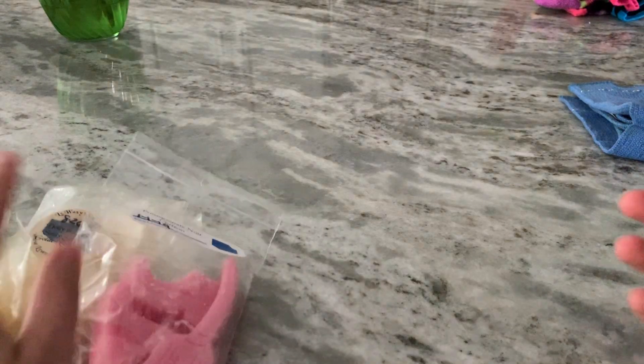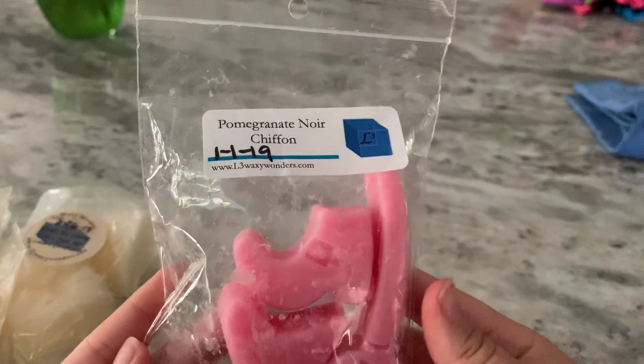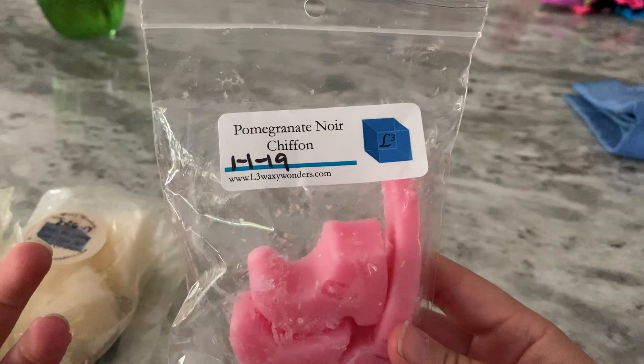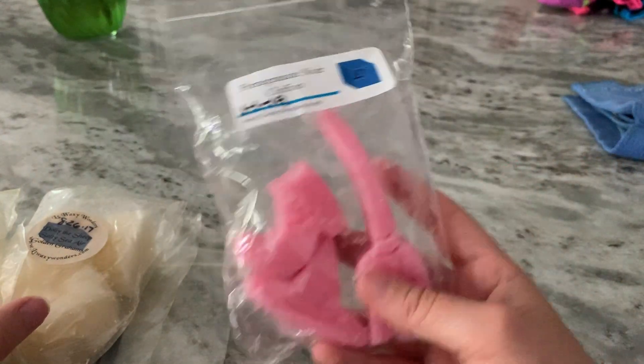We have L3. I melted Pomegranate Noir Chiffon, which was really good in my bathroom. It was like a sensual, lotion-y scent. The chiffon kind of makes it smell like something I would wear on my body, so that was nice.